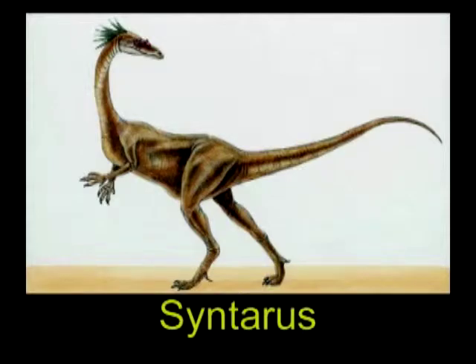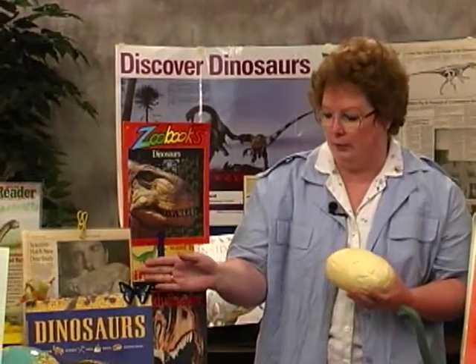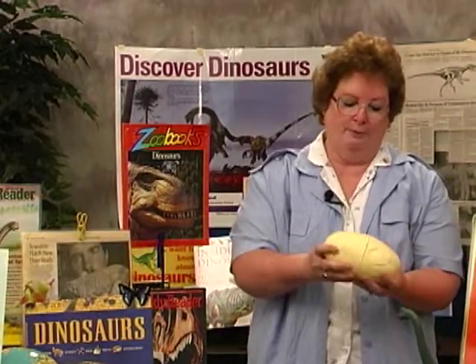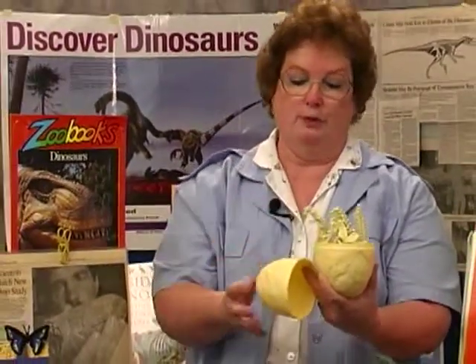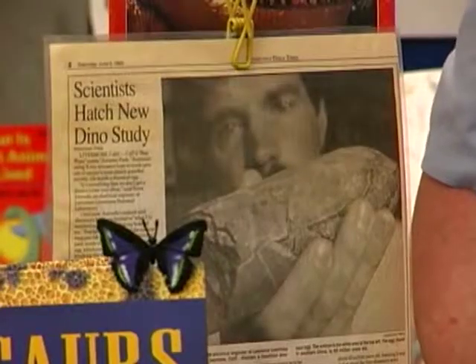Here's a dinosaur egg that I bought — this is a toy. Here's a picture of a real dinosaur egg with a scientist who is studying it. This toy opens up and has a Brachiosaurus model inside. But when scientists find real eggs and study them, they are not hollow inside like this, and they don't have loose pieces to just put together like a puzzle. All of the material inside has hardened into rock, so it's very solid inside.